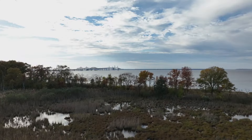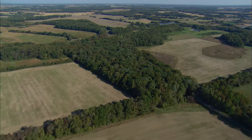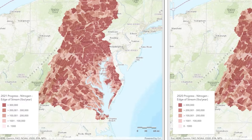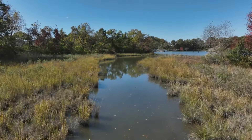Across the watershed, planning and policies are often driven by predictions of how the land, water and air will respond to changes in land use, climate and pollutants. Scientists are able to make these predictions thanks to computer models — mathematical representations of complex real-world ecosystems.